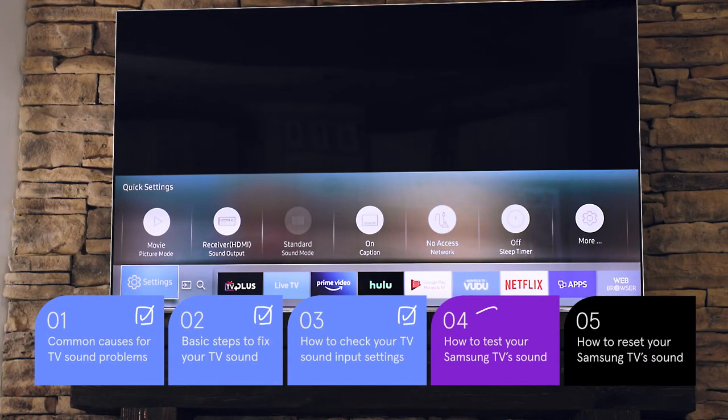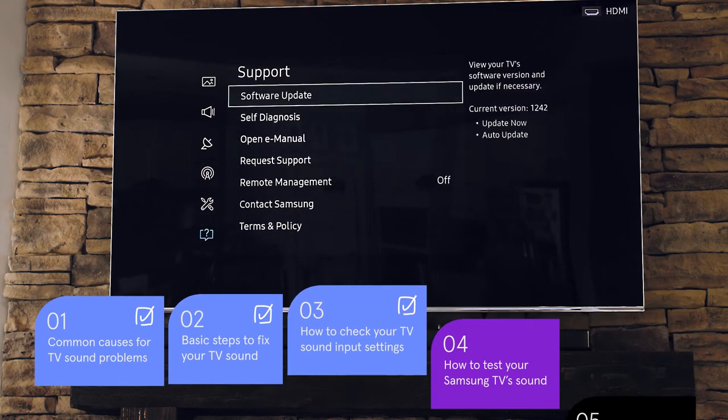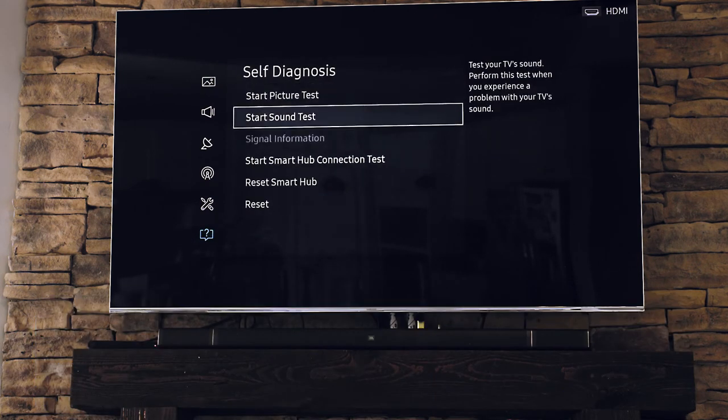If none of the above worked, sometimes these automated tests do the trick. On my Samsung, it's in settings, support, self-diagnosis, then click start sound test.